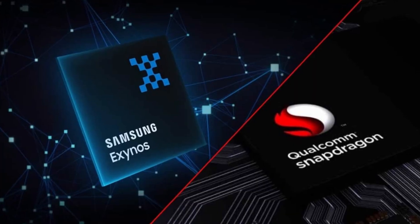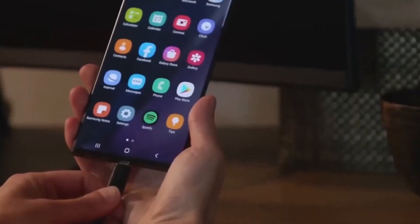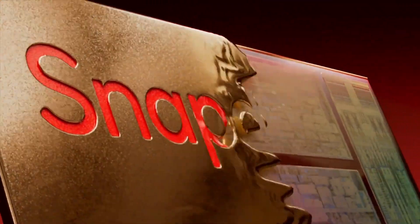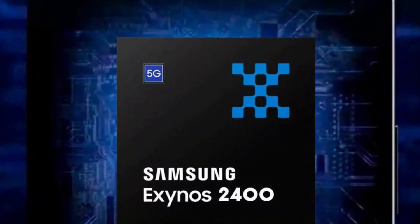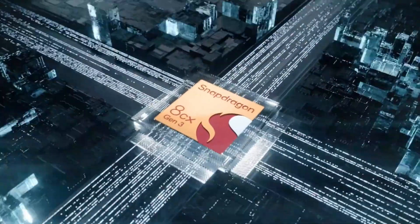Samsung uses both Exynos and Snapdragon chipsets in its Galaxy S lineup. It went all Snapdragon this year, as the entire Galaxy S23 series is powered by the Snapdragon 8 Gen 2 for Galaxy across the globe. That's slated to change next year, as the Exynos 2400 will be used alongside the as-yet-unannounced Snapdragon 8 Gen 3 for Galaxy in the Galaxy S24 series.